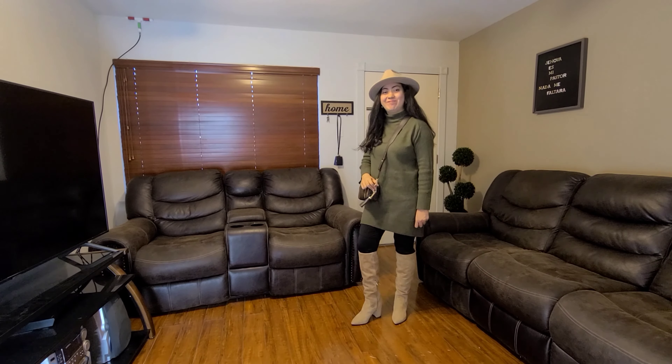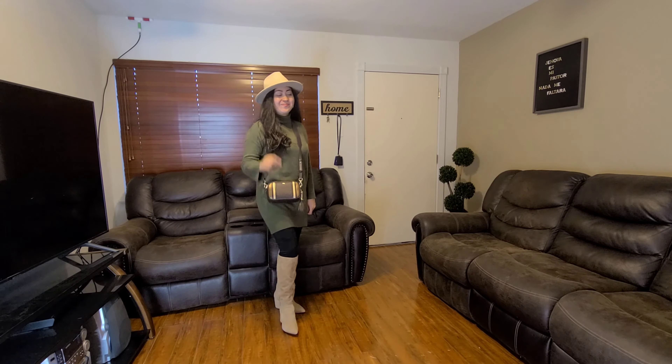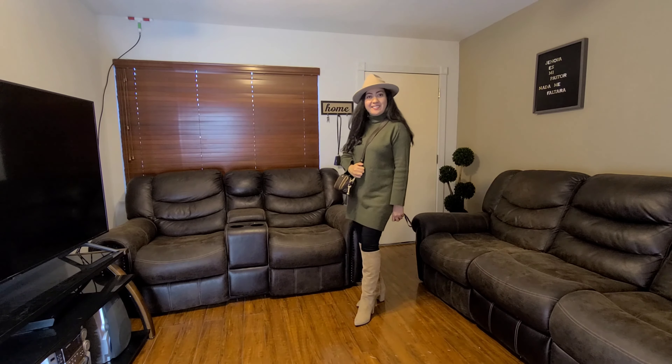Hi everybody, welcome back to today's video. Today we will be doing a sweater dress styled nine different ways. This sweater dress I had gotten from Target and I have dressy options, casual options, so whichever outfits you like to choose from, don't forget to comment down below which outfit was your favorite. Also, subscribe to my channel for weekly videos.